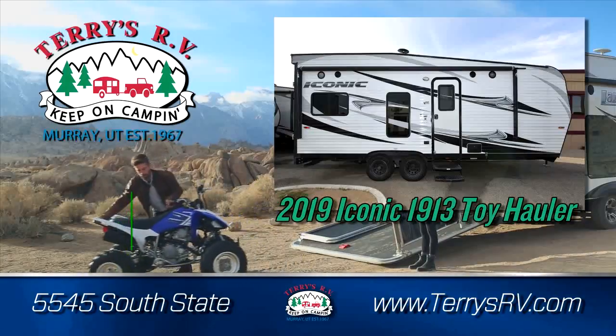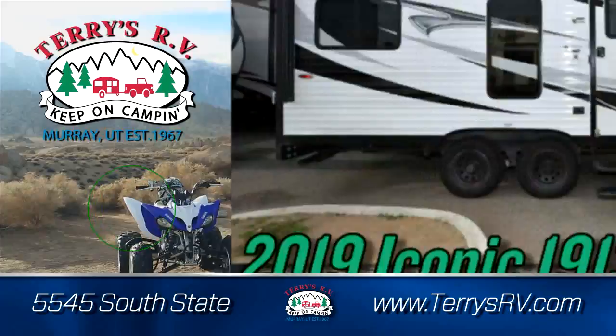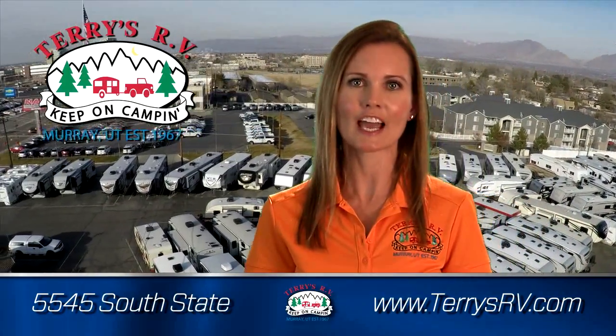Or load up in the 2019 Iconic 1913 Toy Hauler for only $25,995 or $265 a month, zero down. We've got a huge selection at Terry's RV.